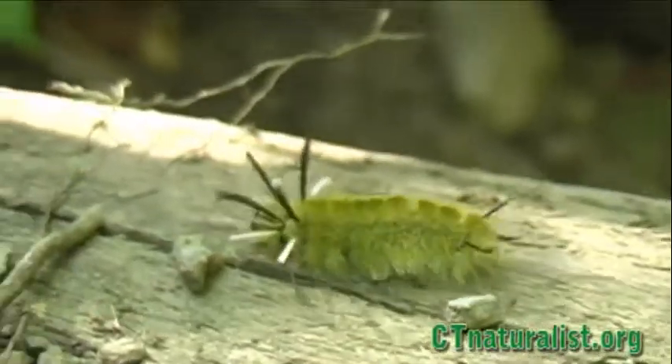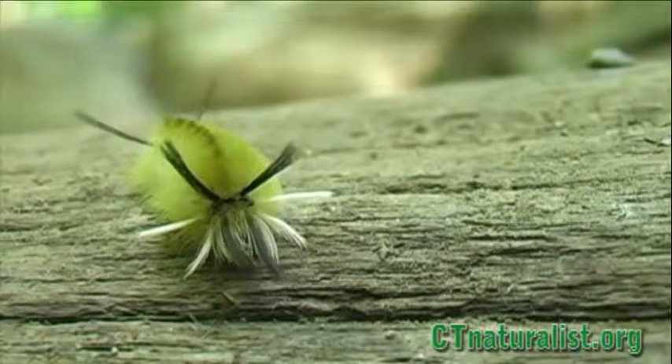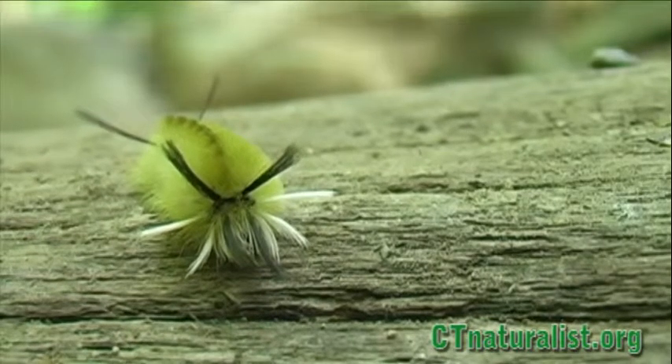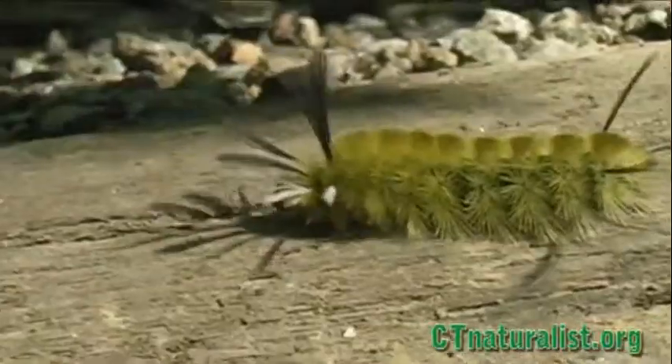The hairs on its body are called setae. They are foul tasting to many birds, and will line the outside of the caterpillar's cocoon, in which it will overwinter and emerge in spring as a mature moth.